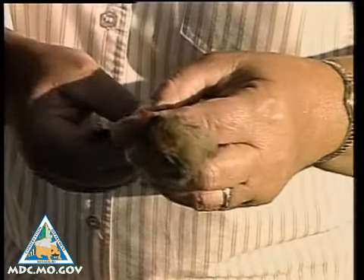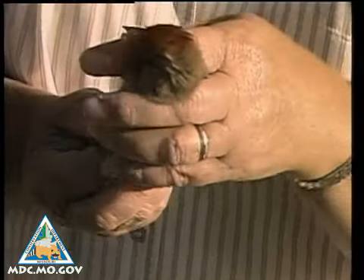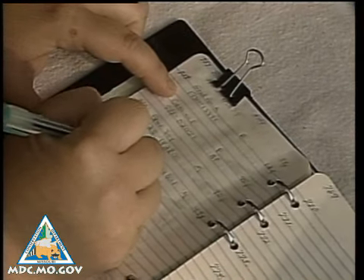Banders measure tail and wing length to help determine the bird's age, and they record its sex, weight, and physical condition.